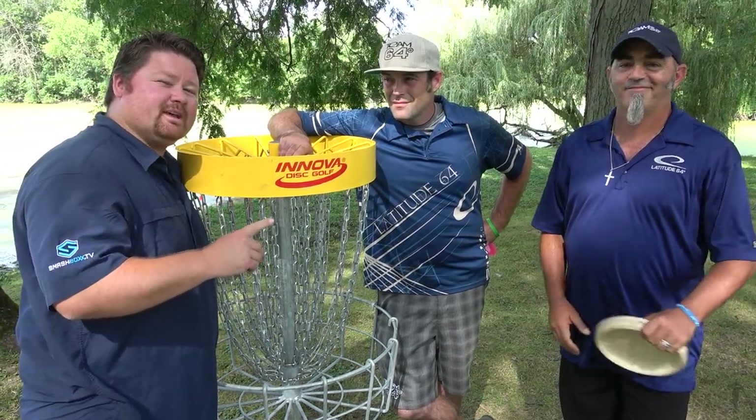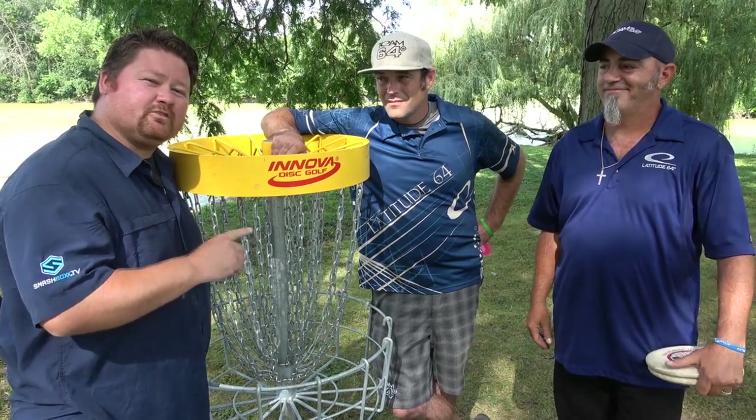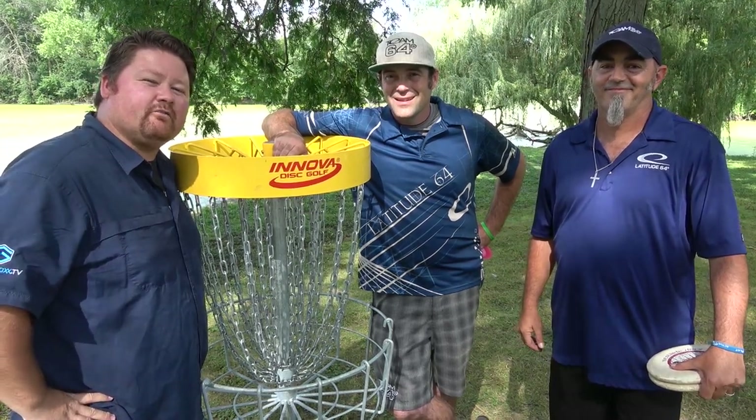Johnny McCrea is going to be attempting to defend his Pro Masters title, but right now as we start the week, we've got our champions right here. Thanks to Latitude 64 and the PDGA for bringing you the coverage. I'm the Disc Golf Guy — we wish these guys the best of luck.